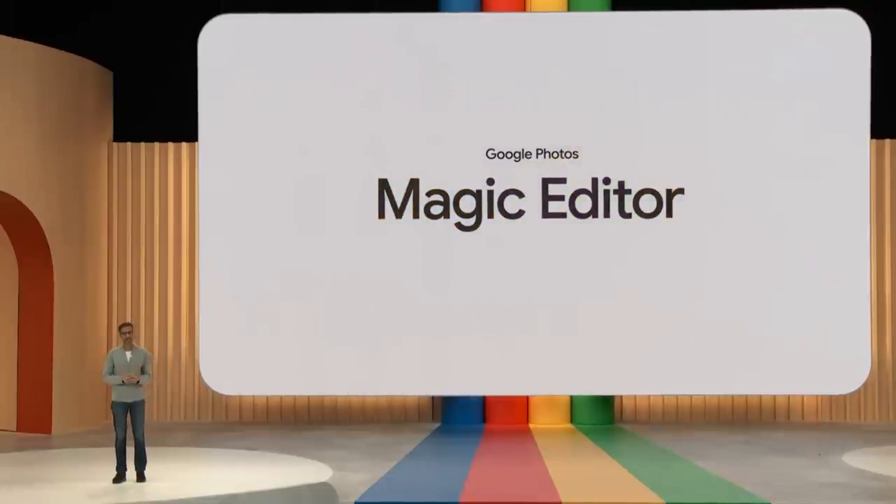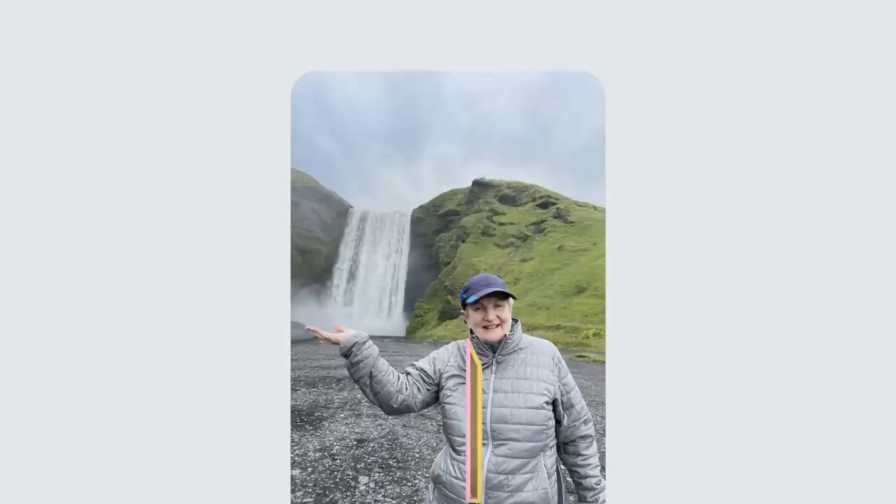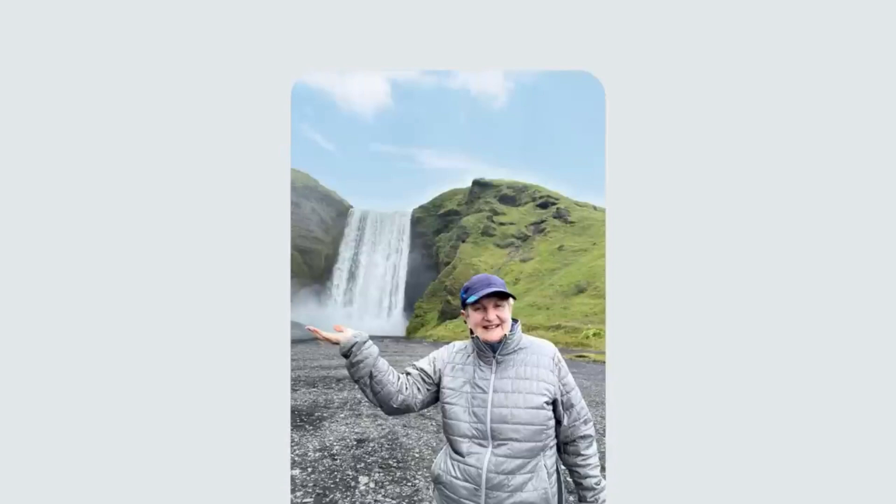Say you're on a hike and you stop to take a photo in front of a waterfall. You wish you had taken your bag off for the photo, so let's go ahead and remove that back strap. The photo feels a bit dark, so you can improve the lighting. And maybe you want to even get rid of some clouds to make it feel as sunny as you remember it.